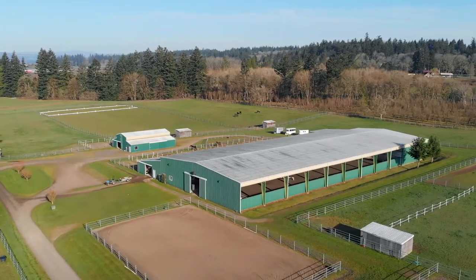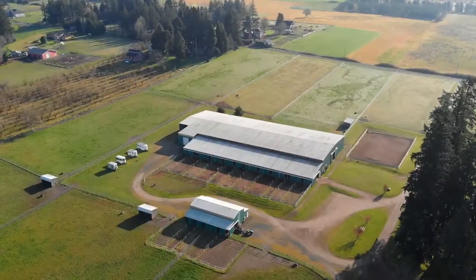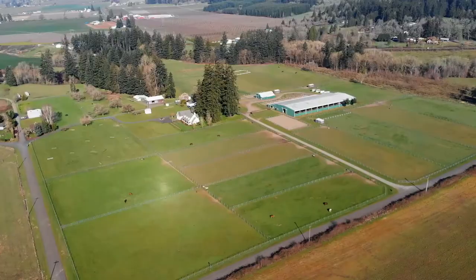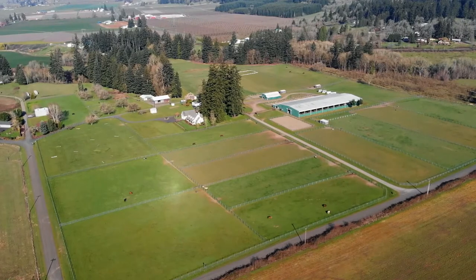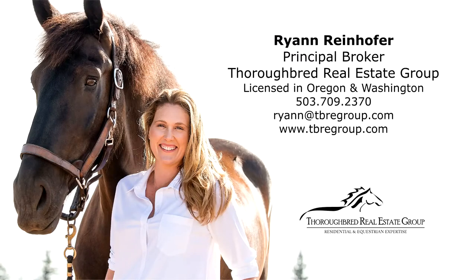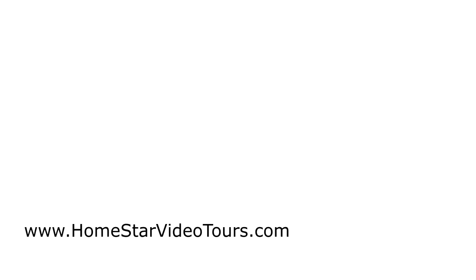Truly an opportunity to acquire a property that checks all the boxes. To schedule a showing or for more information, please contact Ryan Reinhofer at 503-709-2370.